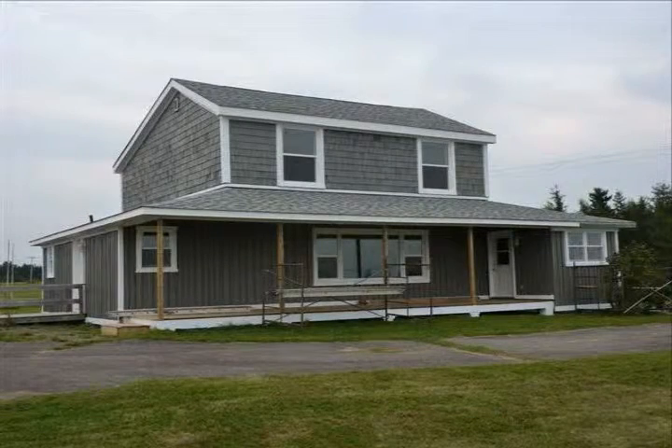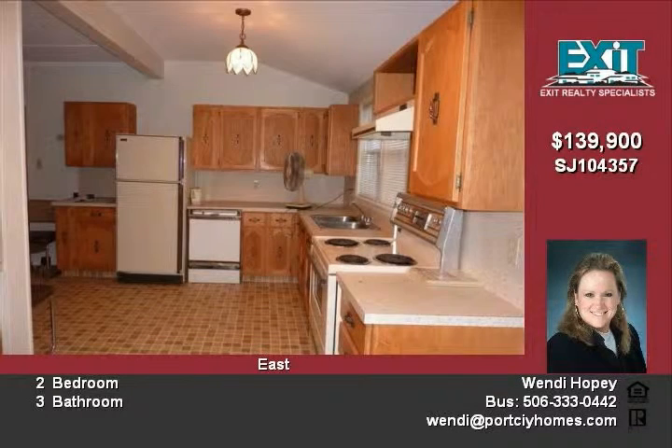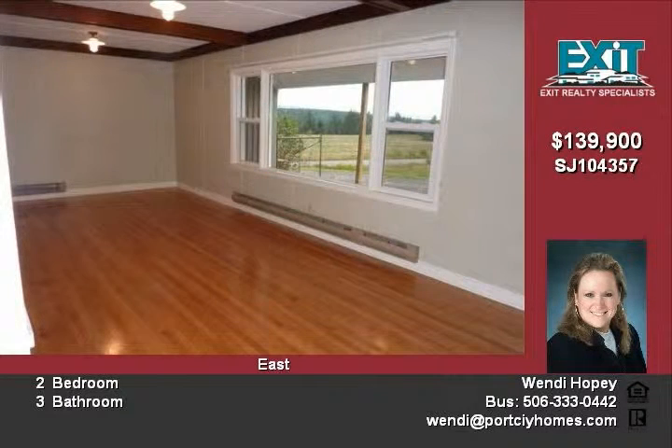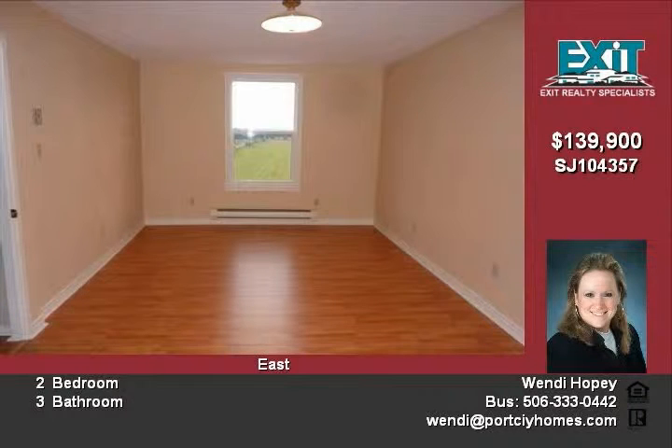Two large bedrooms and three full baths, pine sunroom to capture evening sunsets, some new windows, new decking, wraparound paved driveway, new shingles on roof of house. Large kitchen with oak cabinets and lots of built-ins. Master bath has marble tile and separate shower and powder room, plus large closet. Hardwood in living room and hall was refinished.